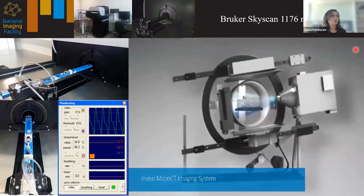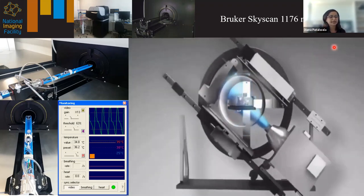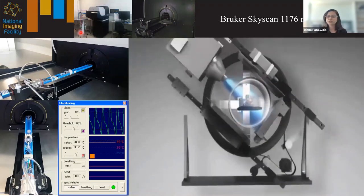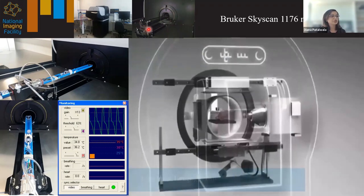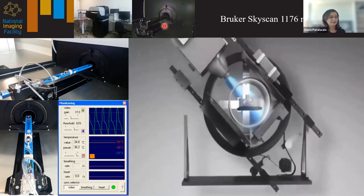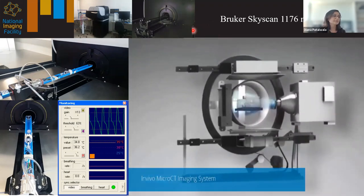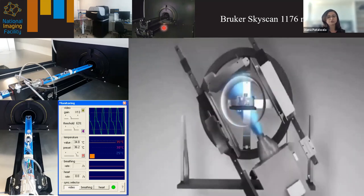The first instrument I'm going to talk about is our Bruker SkyScan 1176 micro CT scanner. It's an in vivo preclinical scanner for mice and rats. You can see it here with the acquisition workstation and the anesthetic trolley — we use isoflurane anesthetic gas for a mild plane of anesthesia. The rat imaging bed is shown, and the maximum bore size is about 6.8 centimeters. We can't put in anything wider than that, which is relevant because we do a lot of ex vivo and materials imaging on this instrument as well. We are currently limited to a 6.8 cm field of view, hence we'll be venturing into large field of view CT soon.